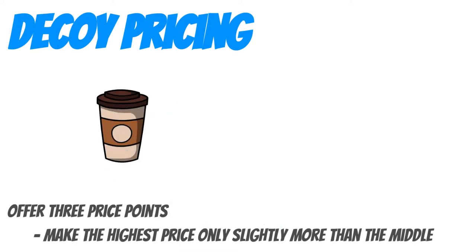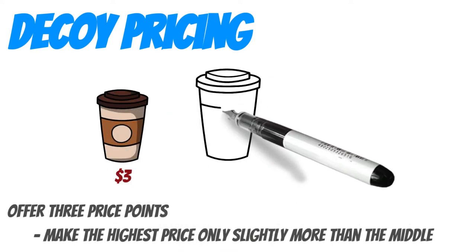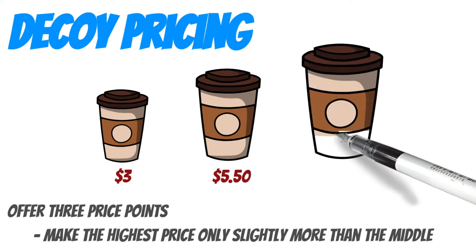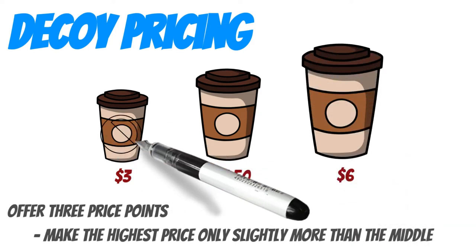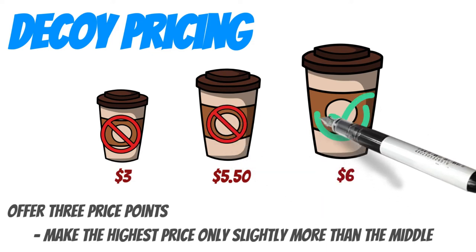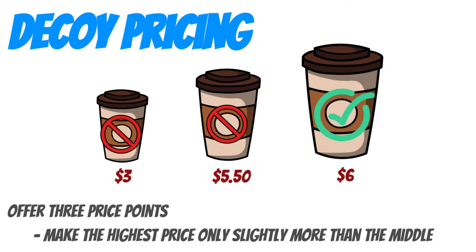Decoy pricing. Offer three prices but make the upsell only slightly more expensive. For example, when purchasing a coffee, the small maybe three dollars, the medium five fifty, and the large six dollars. Most people will opt for the large because it is only 50 cents more and represents better value. The medium size is only there to encourage sales of the large.